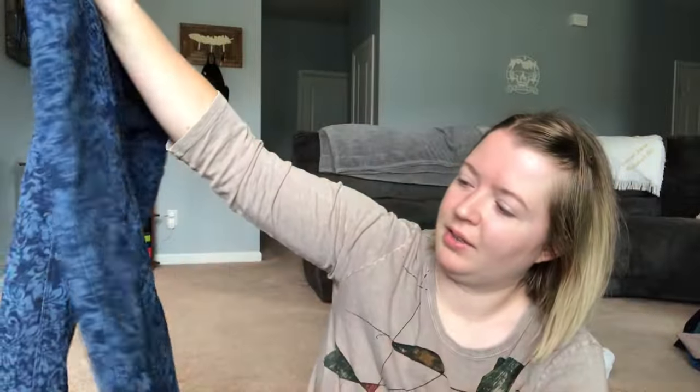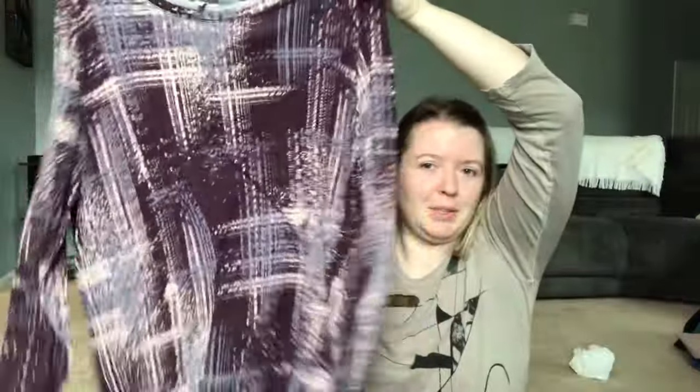This is a pair of Zenergy by Chico's, size 12/14 petite cropped pants — the print is so pretty, kind of Victorian, like-new condition. Next, a women's size 2X Logo by Lori Goldstein tunic top in purple — I really like the design, I'd probably wear something like that. Grape purple is supposed to be in my color palette too. Lovely, perfect condition, size 2X.